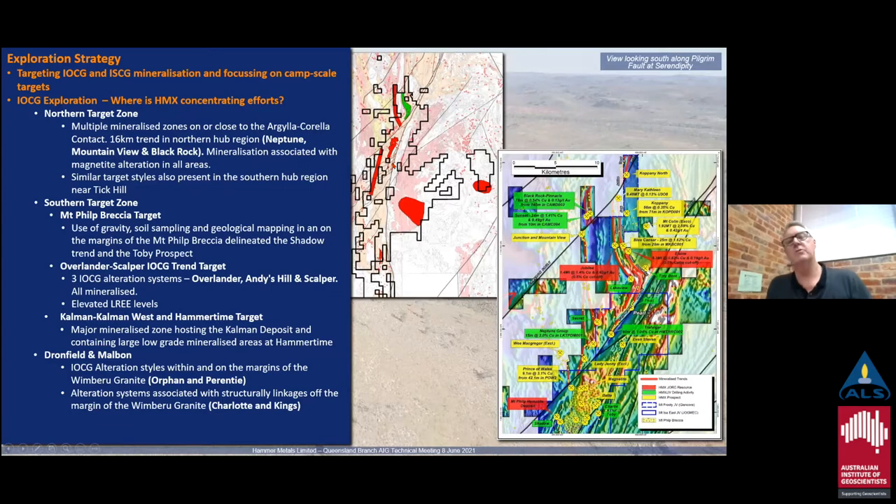We've also got the Kalman, Kalman West, and Hammer Time targets located in this area. Within that area we've got the Kalman deposit, but we've also got the Hammer Time prospect and the Kalman West prospect. Hammer Time especially has quite thick intersections of low-grade material, and we've been working on that for a number of years trying to find areas of concentration within it. We've also got outlier targets at Dronfield and Melbourne, further over to the east — both related to the northern margin of the Limbunya Granite, with IOCG alteration systems associated with structural linkages.